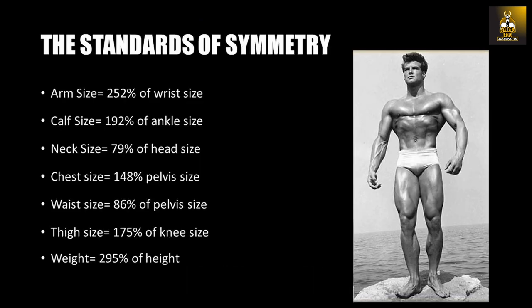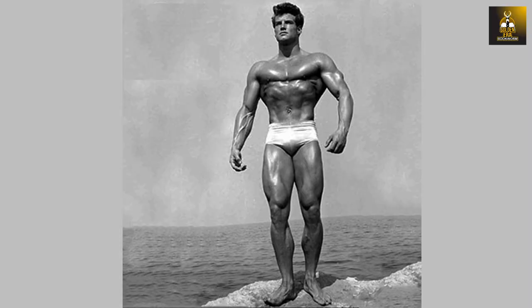These measurements depended on the size in inches of his wrist, ankle, head, pelvis and knee. Today, we will analyze Steve's physique against his own guidelines and recommendations and see if he indeed did build the perfect classic physique.